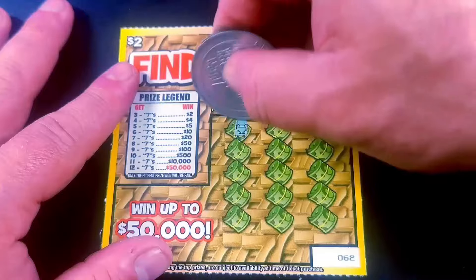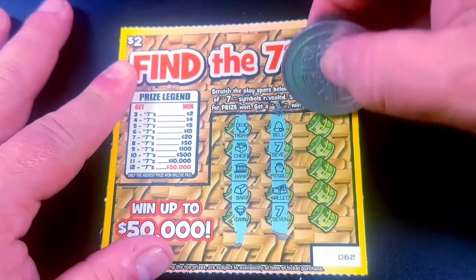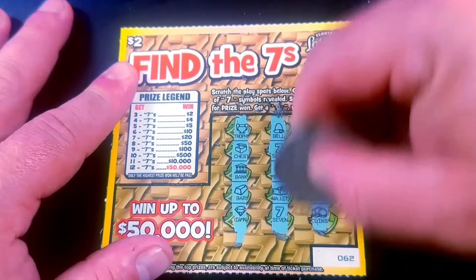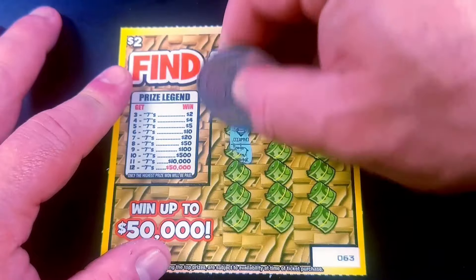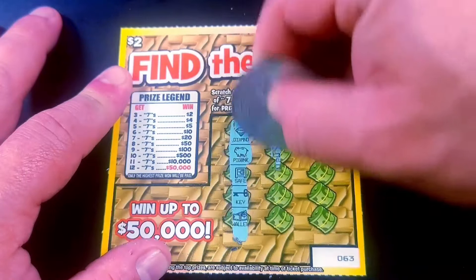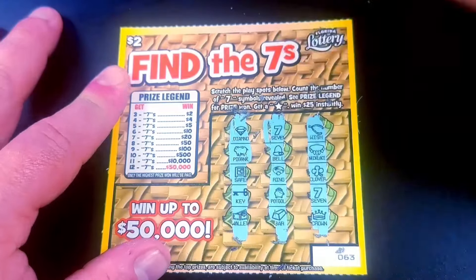Ticket 62. Playing a book of these will be fun, for sure. Nothing there. Here's the last one. Can I make it 4 out of 15? And I don't.